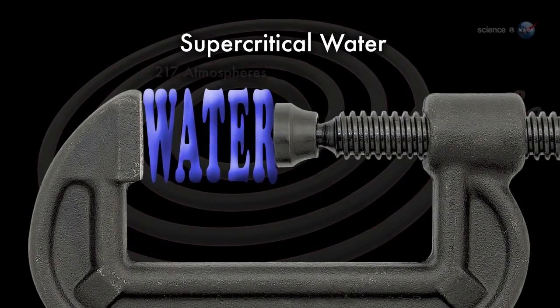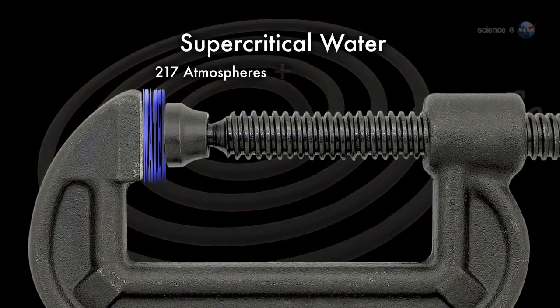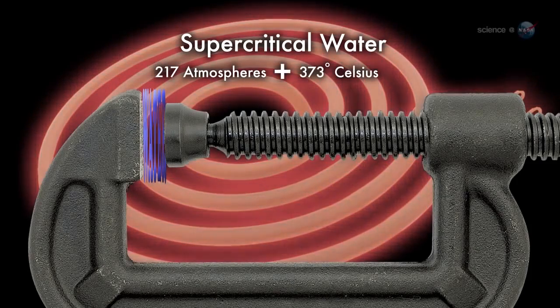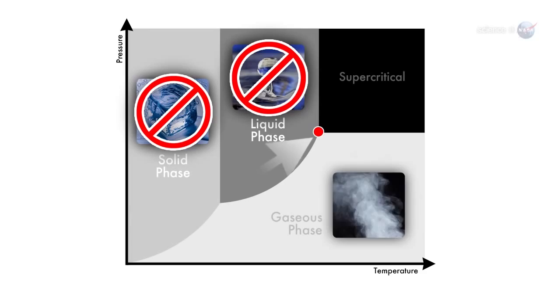Water becomes supercritical when it is compressed to a pressure of 217 atmospheres and heated above 703.4 degrees Fahrenheit. Above that so-called critical point, ordinary H2O transforms into something that is neither solid, liquid, nor gas.